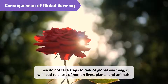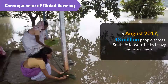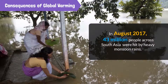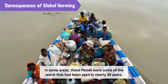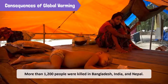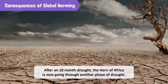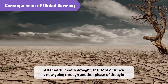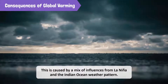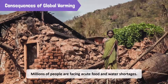Global warming is therefore a threat to life on earth. If we do not take steps to reduce global warming, it will lead to a loss of human lives, plants, and animals. In August 2017, 43 million people across South Asia were hit by heavy monsoon rains that resulted in severe flooding. In some areas, these floods were some of the worst that had been seen in nearly 30 years. More than 1,200 people were killed in Bangladesh, India, and Nepal. After an 18-month drought caused by El Nino and higher temperatures linked to climate change, the Horn of Africa is now going through another phase of drought, caused by a mix of influences from La Nina and the Indian Ocean weather pattern. Millions of people are facing acute food and water shortages.